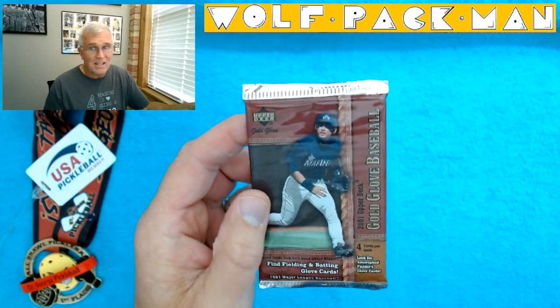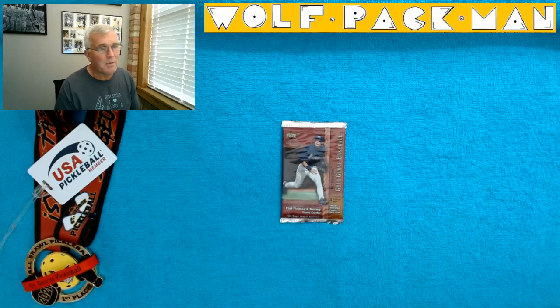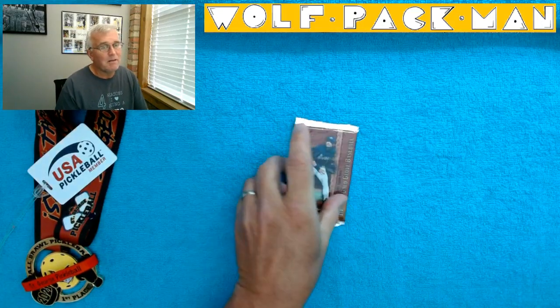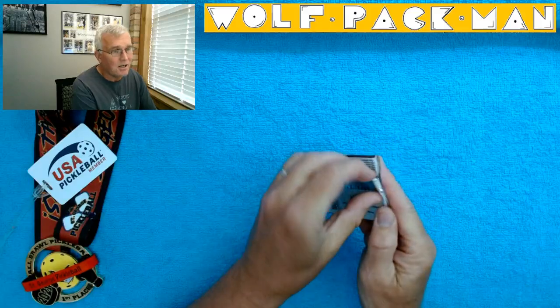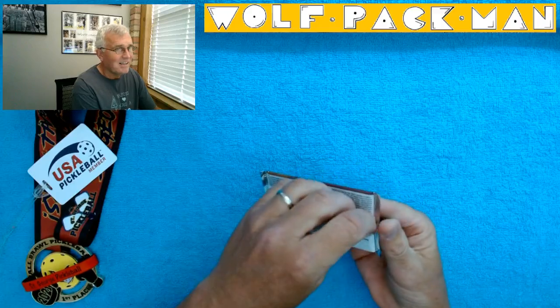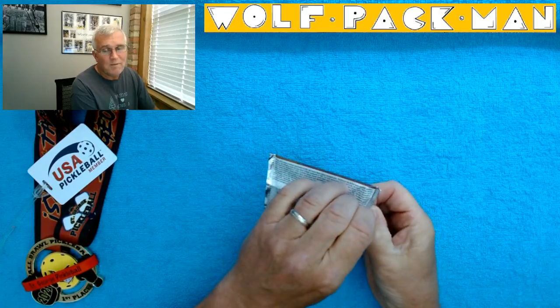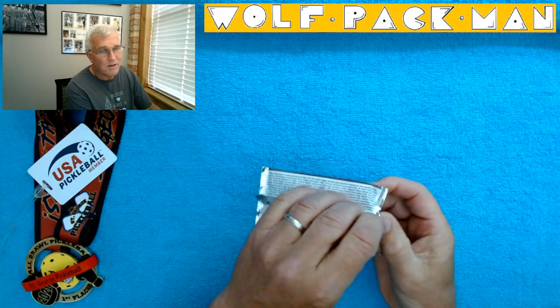There's only four cards in the pack, with each row on the front, which is cool. So 135 cards are in the base set for this Gold Glove set, including 21 Hall of Famers — Cal Ripken, Frank Thomas, Derek Jeter, Greg Maddux, Ken Griffey Jr. Those are some classic Hall of Famers from the early 2000s. And there's also 45 rookies in this set out of 135 cards.